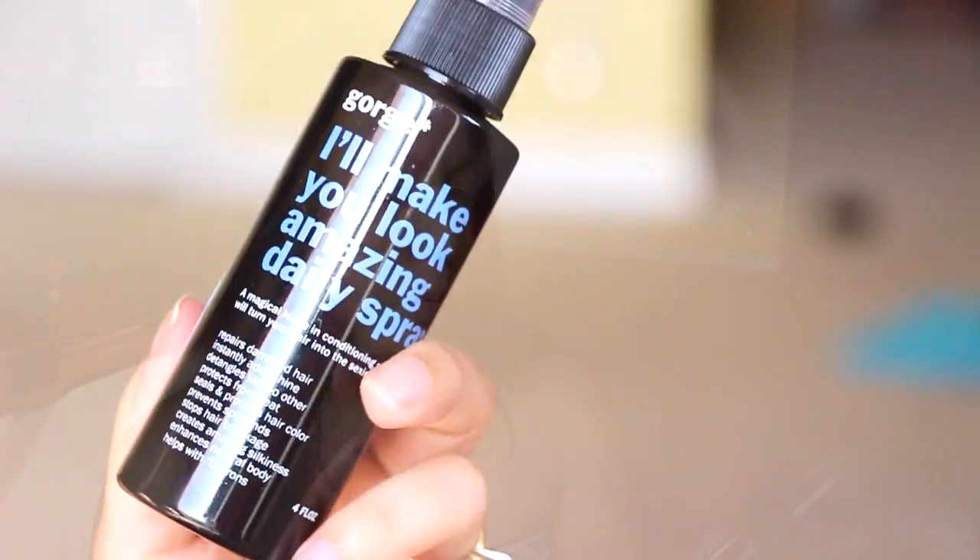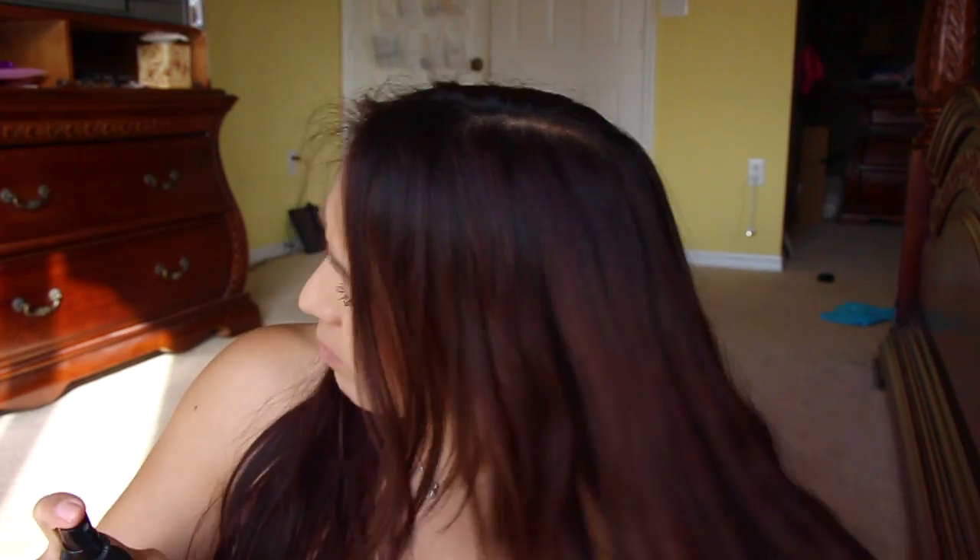It looks like a good box this month. On the back it's approximately $118. I'm hoping there's a lip product in here because I don't have anything on my lips right now. The first thing I'm taking out is this big bottle — it says 'Gorge, I'll make you look amazing' — a daily spring magical leave-in conditioning spray that will turn your hair into the sexiest hair ever. It smells like coconuts!